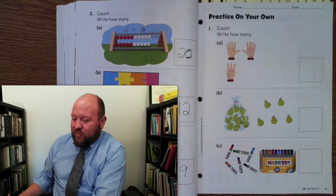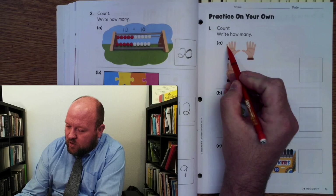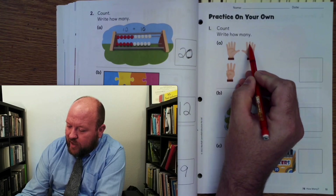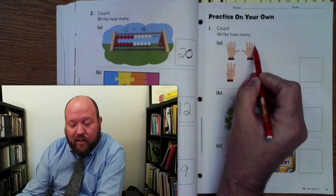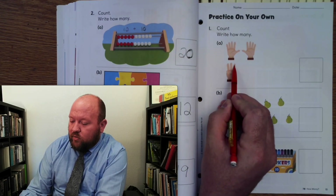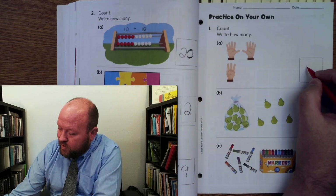Let's see how we did. Let's count the fingers. 1, 2, 3, 4, 5, 6, 7, 8, 9, 10. Then how many more? 11, 12, 13. So 13 is a 1 with a 3.